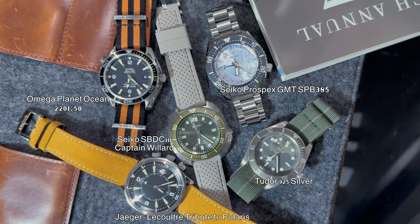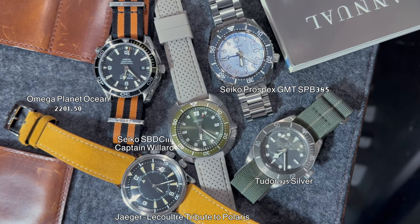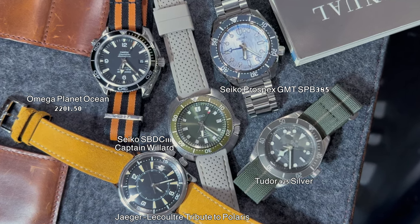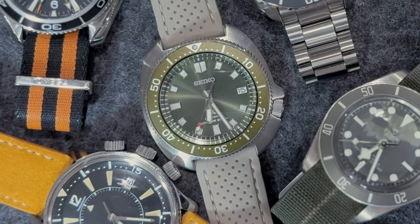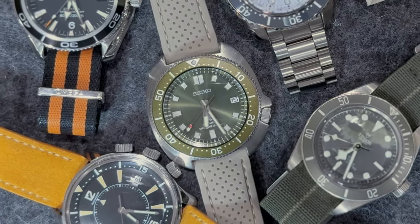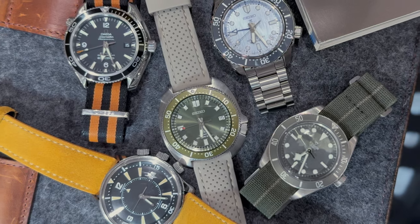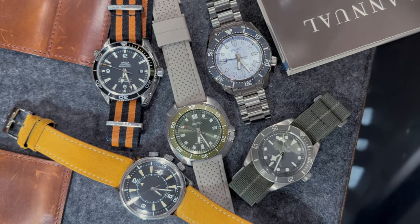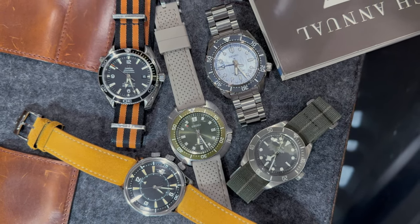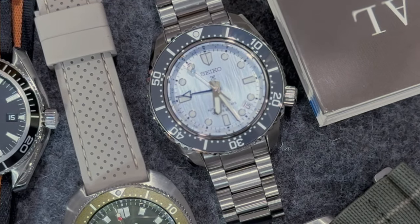Last year I added a few new divers to the collection. I'm not a huge diver guy per se, but I do like Seiko divers. The Seikos were both end-of-year acquisitions — I was looking to get more personality in my diver assortment. I recently acquired this Seiko Captain Willard at a good friend's wedding reception. It's a very cool tool watch with an olive green dial and a fun red dot on the second hand.